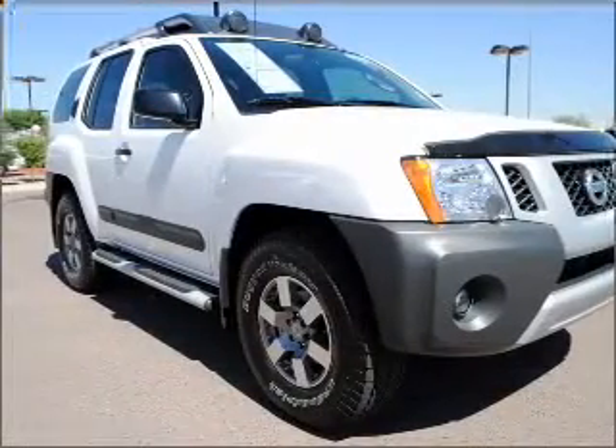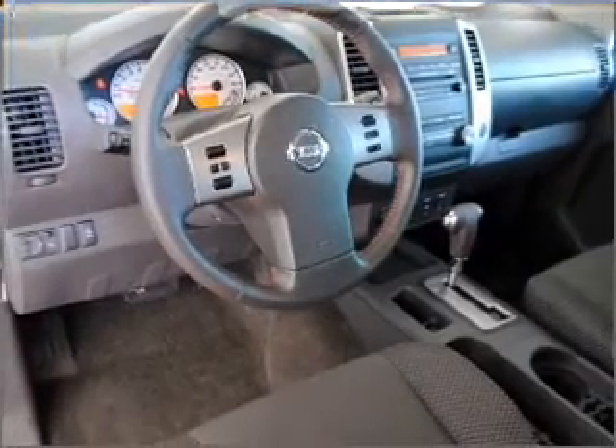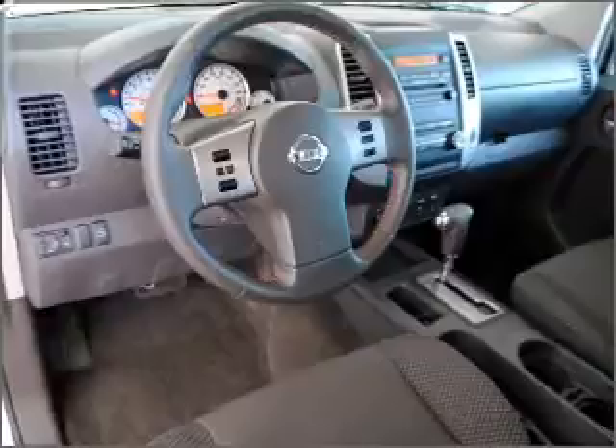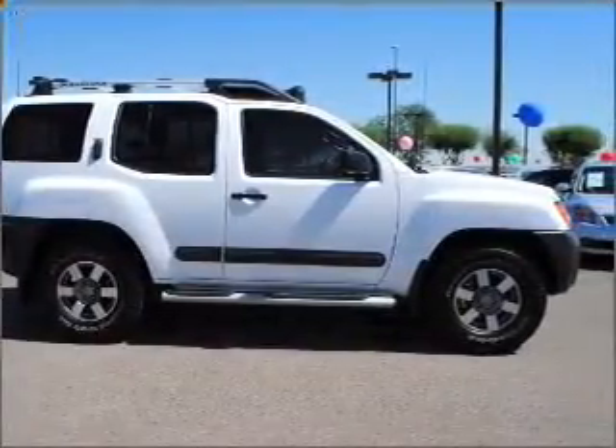Air conditioning, power door locks, power windows, power steering, cruise control, an alarm system, an adjustable tilt steering wheel. Let us put you in the driver's seat today. Call or click to contact us.